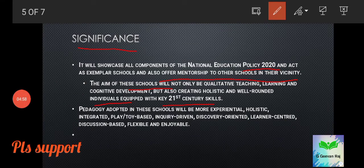The method adopted in these schools will be more experimental, holistic, integrated, play-based, inquiry-driven, discovery-oriented, learner-centered, discussion-based, flexible and enjoyable. These schools will not adopt traditional teaching methods — new approaches will awaken scientific talents in children and support their overall development.